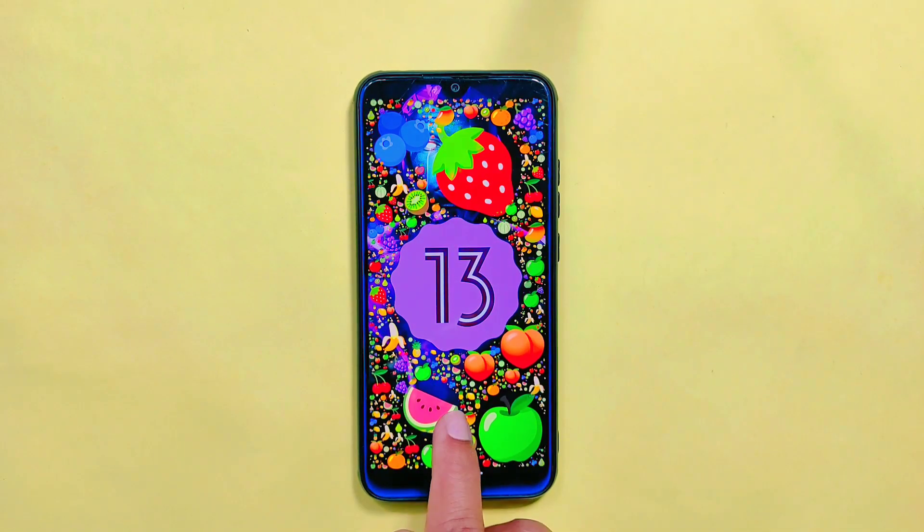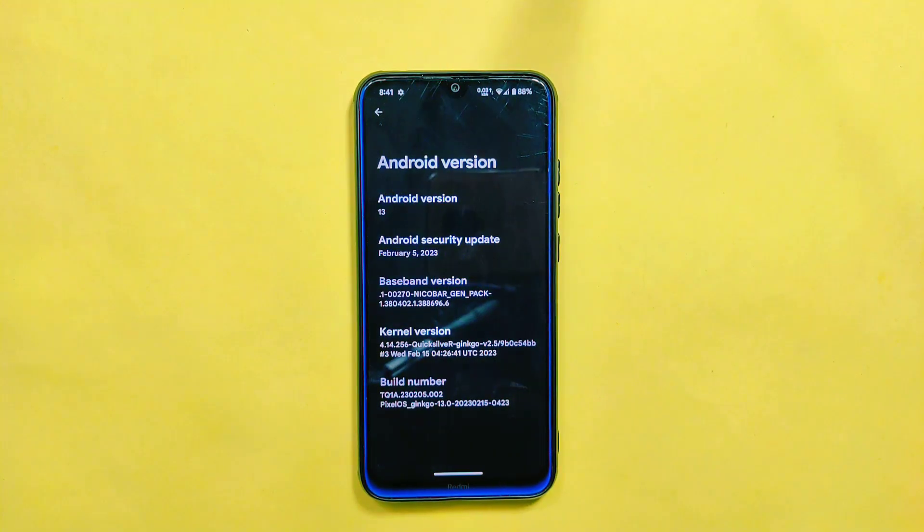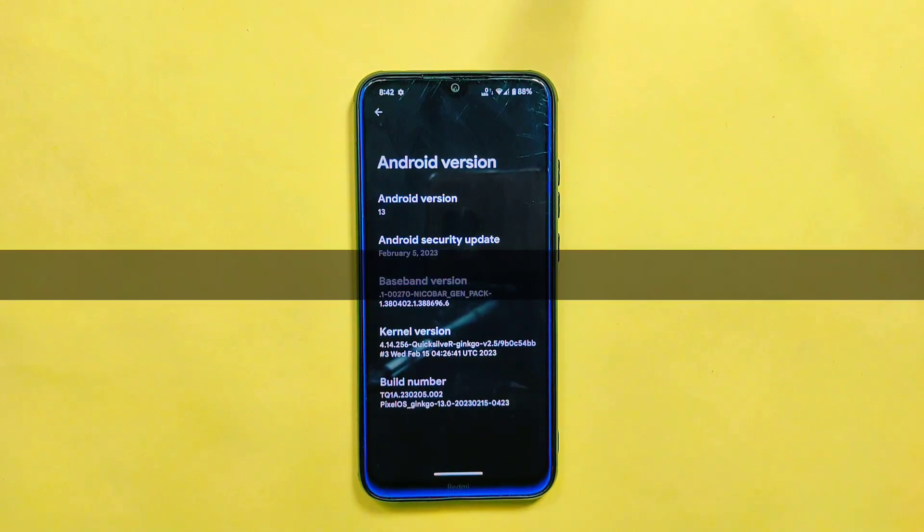As you can see, this is Pixel OS which is based on the latest Android 13, which has the Android security update of February 5, 2023. And you can see the build number and date which is February 15, 2023.